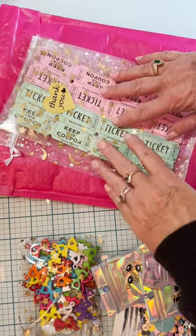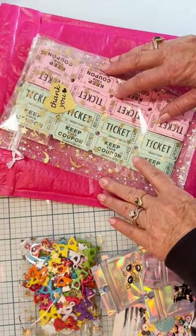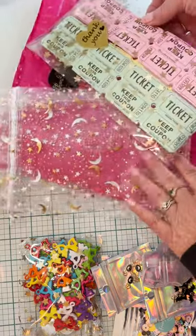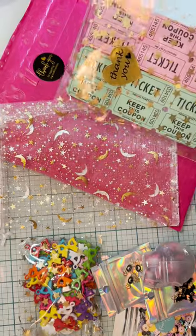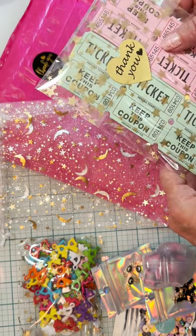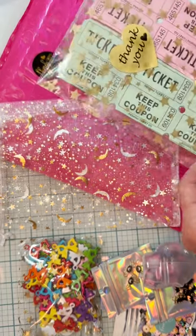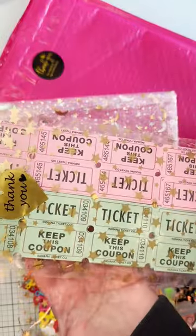Hey guys, just wanted to give a quick shout out to these items that I purchased off the Magical Mixery store on Etsy. I saw that she was having a sale, and I had never ordered anything from her before so I decided to check it out. It's still going on — I can't remember the exact date — but go check it out because she's got some good stuff. I think it was 30% off the whole shop, so let me give you a quick look at what I got.